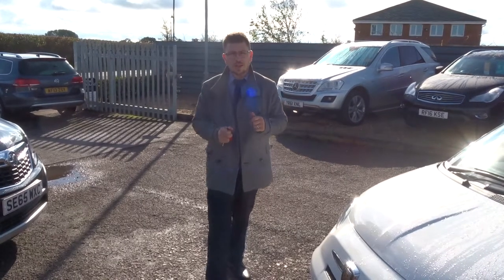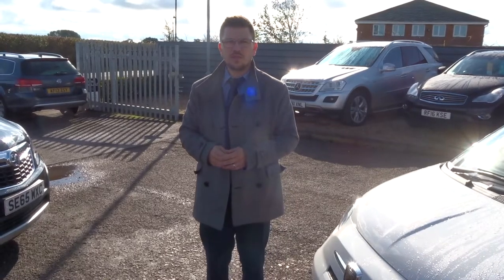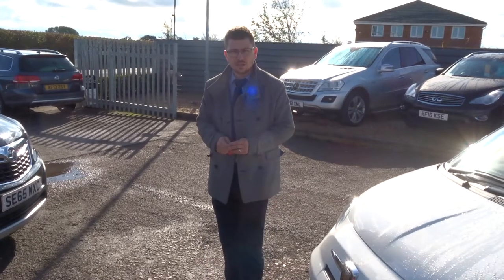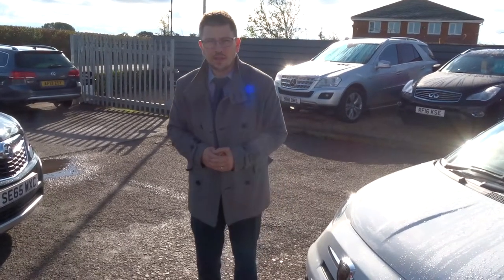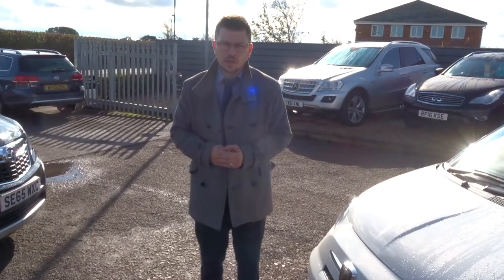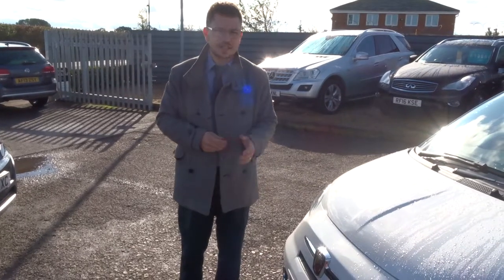We've just been recommended and shortlisted for the second time on the Motor Industry Awards, which is a great privilege for us. And we've got a 4.8 out of 5 star rating on Autotrader with over 300 reviews, which is incredible as well. I don't really see why you haven't called us yet — give us a call, it's 01926 267813.